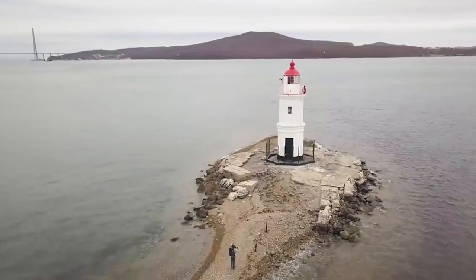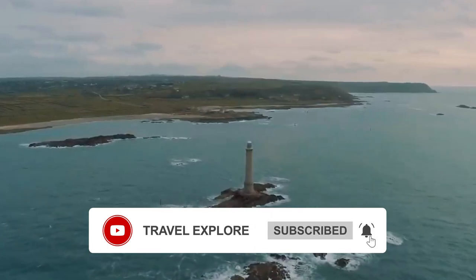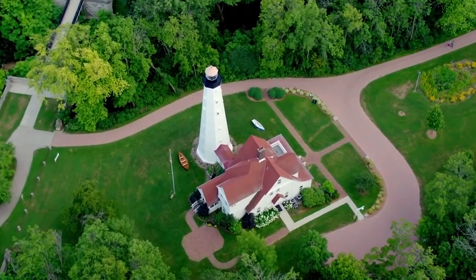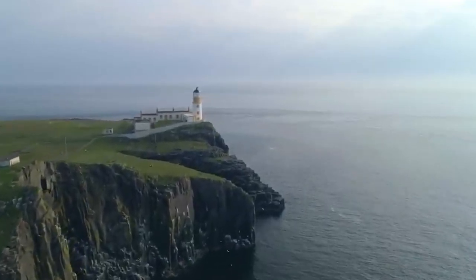As they were designed to be visible, lighthouses often make for very distinctive landmarks. Their shapes and colors stand out against the surrounding landscapes. Consequently, they make for some fantastic photo opportunities and are usually set in spectacular spots along rugged coastlines or overlooking wild seas.